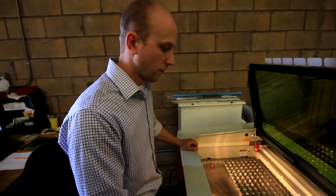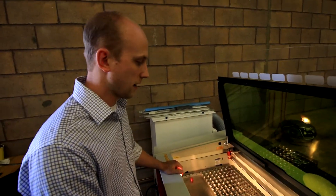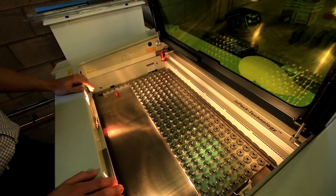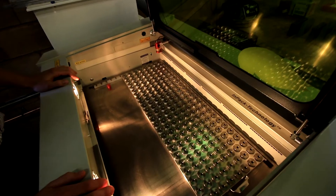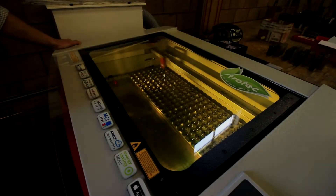This is one of our fixtures that allows us to do multiple parts at one time. We used to do these four at a time. You can see there's quite a few parts on each fixture plate and the time savings is really beneficial here.